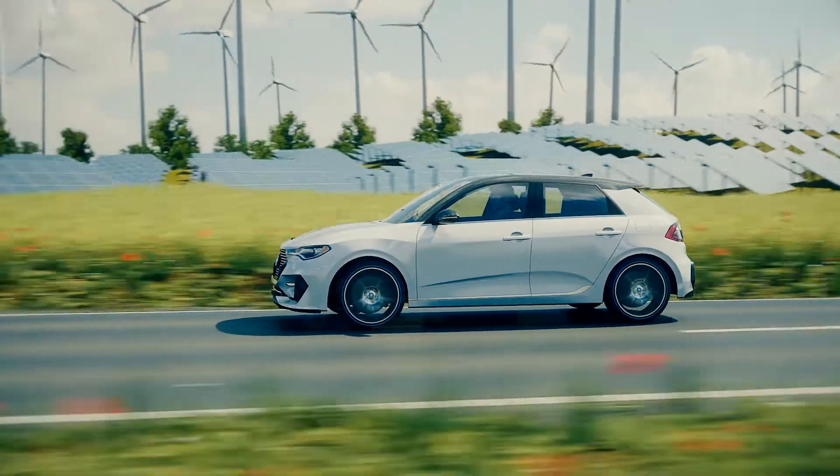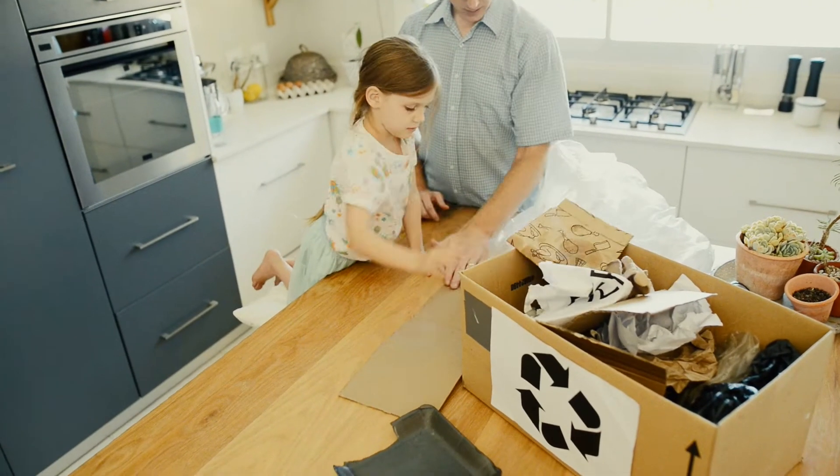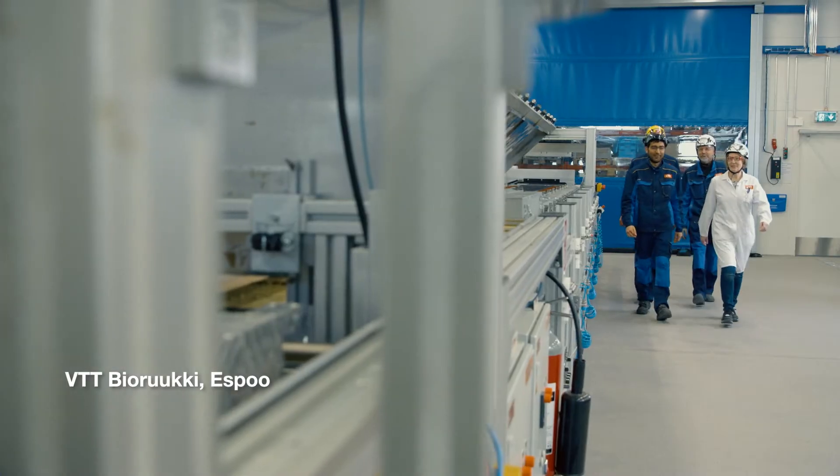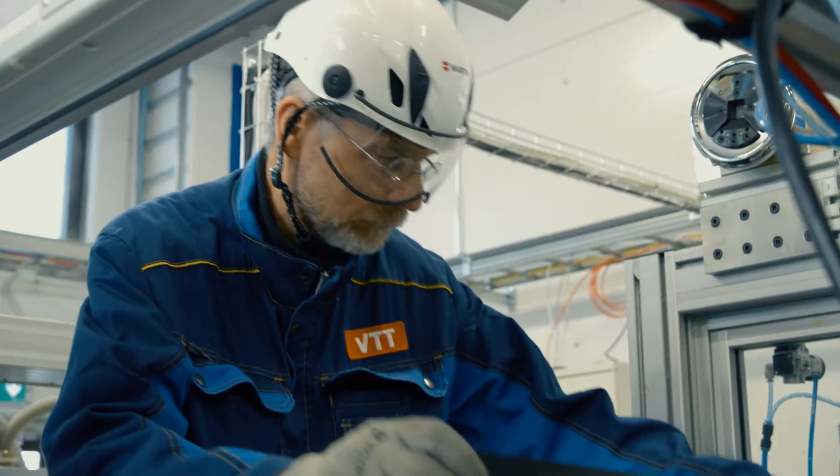Everyone wants a more sustainable future, but how can we get there? By finding new solutions to the biggest challenges of our time — sometimes through trial and error.